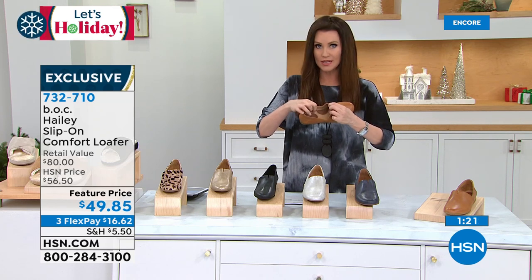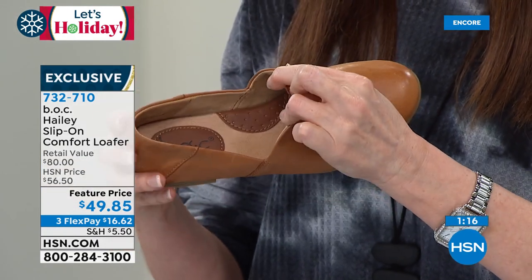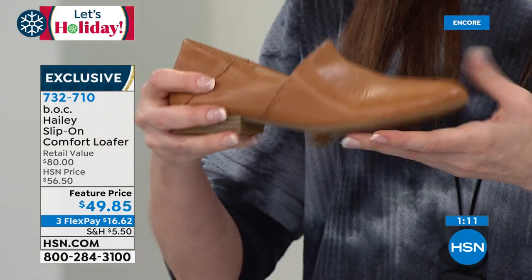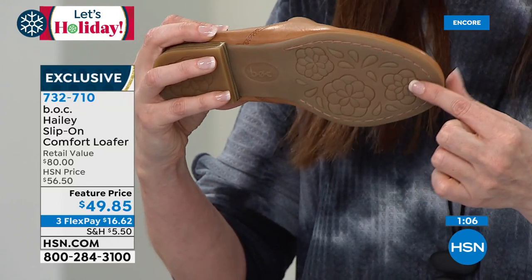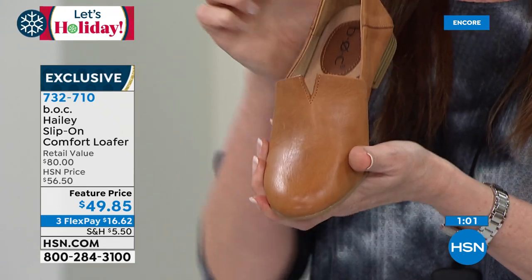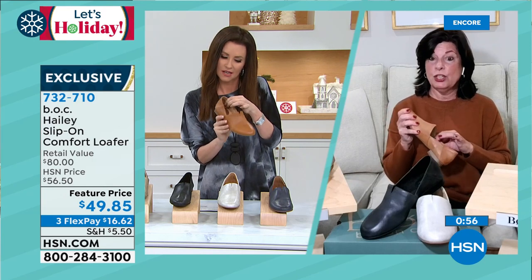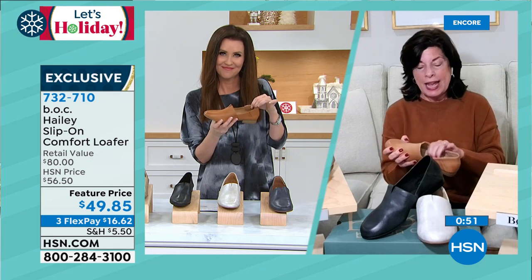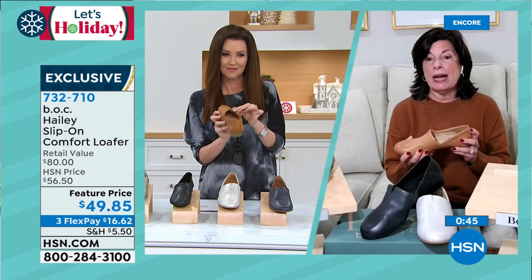If anybody's tried a loafer before that's too menswear — too flat, too clunky and cloppy — these are lightweight. They've got that rubberized bottom, which makes sure you're steady on your feet. They fit beautifully and they're comfortable all around. It's breathable and super padded. It's BOC — big on comfort. Comfort out of the box — there's no break-in period with our shoes. We're designing shoes for everyday life.